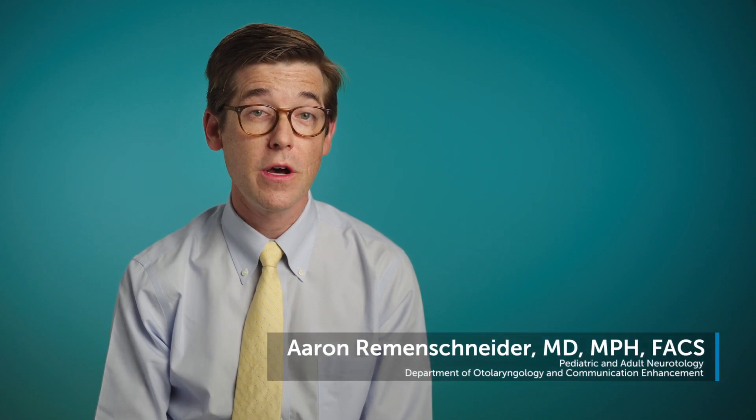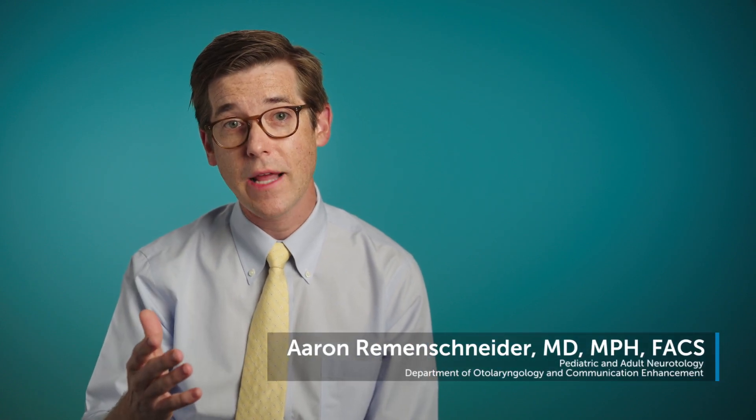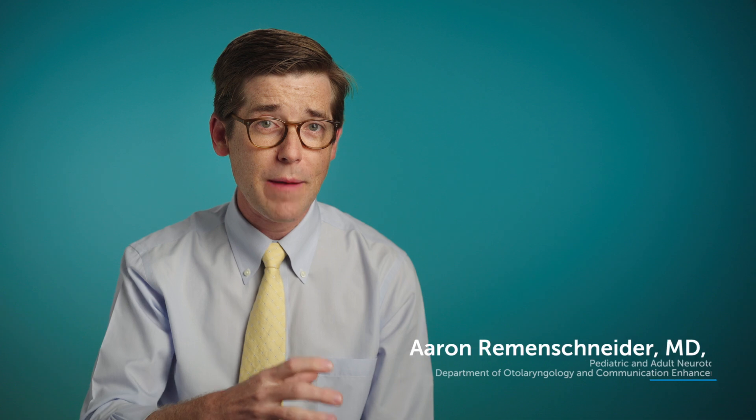We at Boston Children's Hospital offer a range of brands of cochlear implants and want our families, our audiology team, and surgical team to make a decision together as to which device would best benefit that individual child.